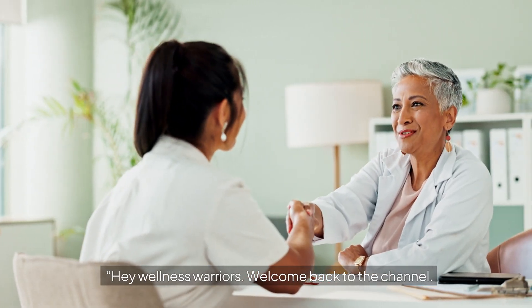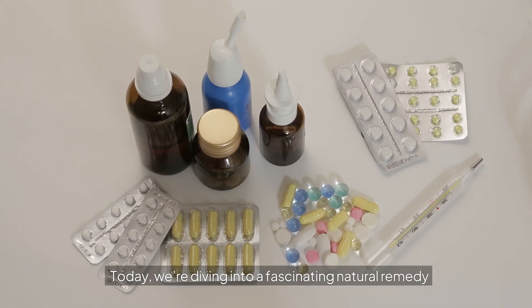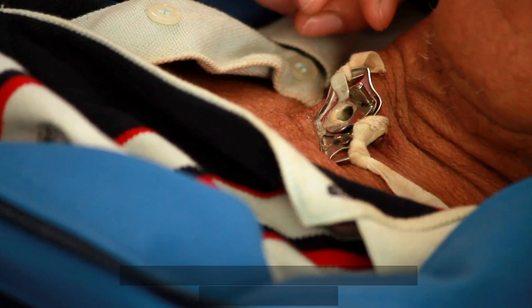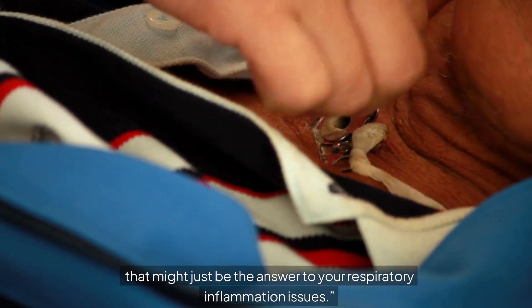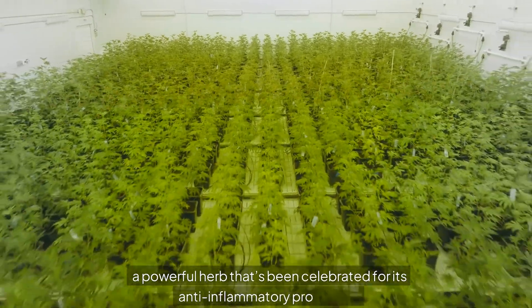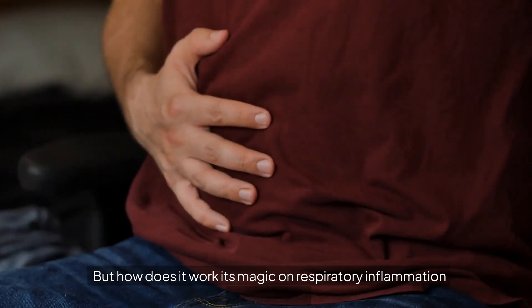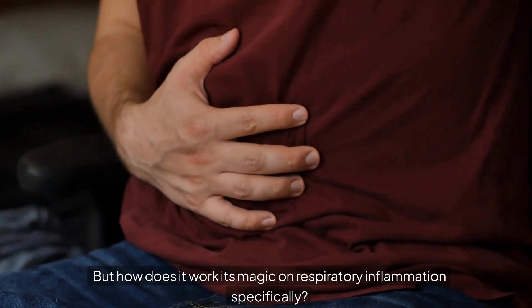Hey wellness warriors, welcome back to the channel. Today we're diving into a fascinating natural remedy that might just be the answer to your respiratory inflammation issues. We're talking about boswellia, a powerful herb that's been celebrated for its anti-inflammatory properties. But how does it work its magic on respiratory inflammation specifically?